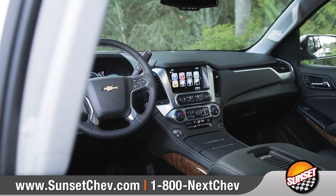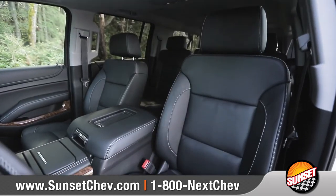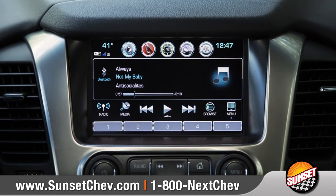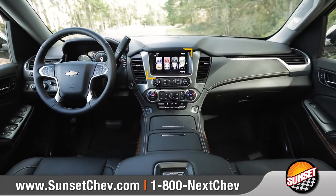The interior was designed for a comfortable and quiet driving experience, featuring available heated front seats with 12-way power adjustment and a leather-wrapped steering wheel. Standard Chevrolet MyLink seamlessly syncs your compatible smartphone to the 8-inch diagonal color touch screen.